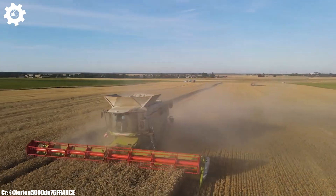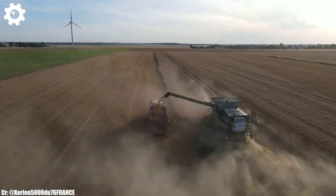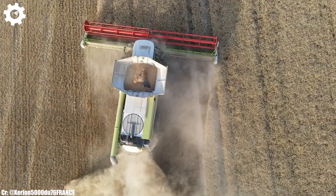The Lexion 8900 features Klass's groundbreaking APS SynFlow Hybrid System, which optimizes crop flow, minimizes grain losses, and maximizes threshing and separation performance, resulting in high-quality grain yields and reduced fuel consumption.